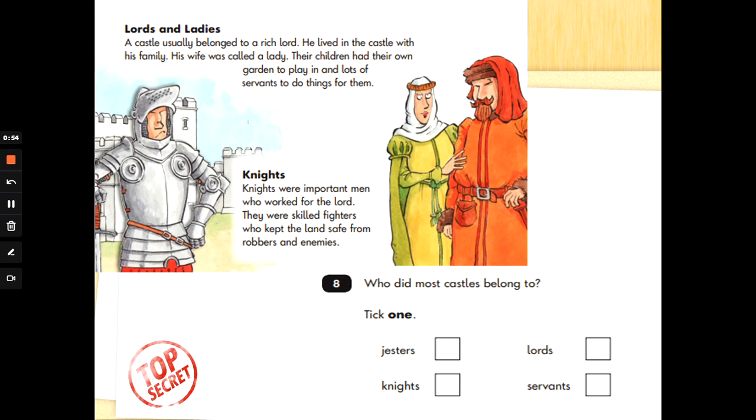Number 8: who did most castles belong to? Tick 1 — jesters, knights, lords, or servants. So we're going to find out about castles and who they belong to. Straight away I can see that the word 'castle' is in this part of the text. I can't see the word 'belong,' but I can see 'belonged to,' so I'm going to underline it. A castle usually belonged to a rich lord — so castles usually belong to lords. Don't let the plural fool you, the answer is still there. Well done.